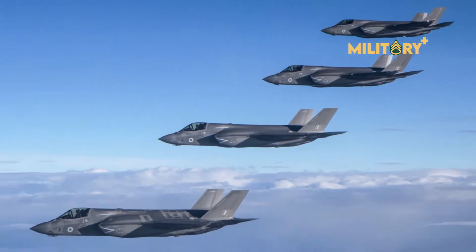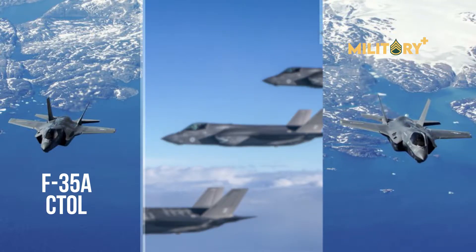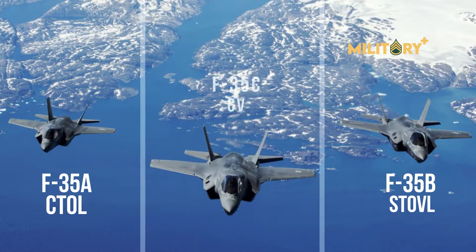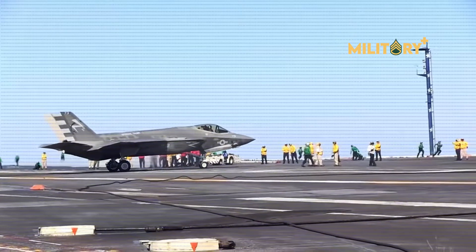The aircraft has three main variants: the F-35A conventional takeoff and landing (CTOL), the F-35B short takeoff/vertical landing (STOVL), and the F-35C carrier variant (CV). The F-35A, B, and C variants were all designed with different performance and operational capabilities in mind.